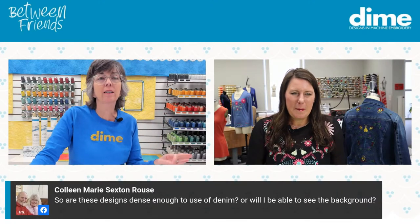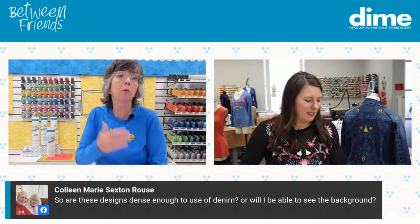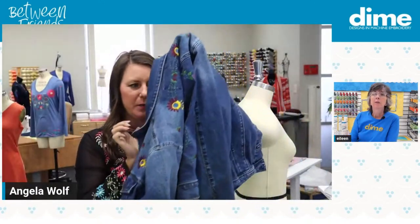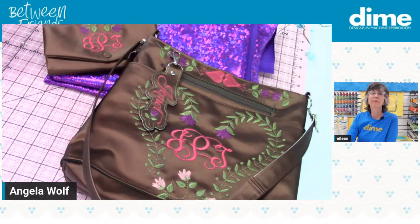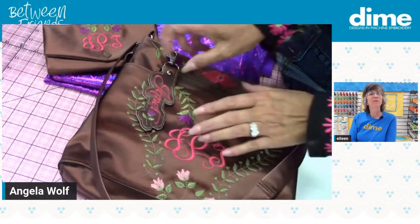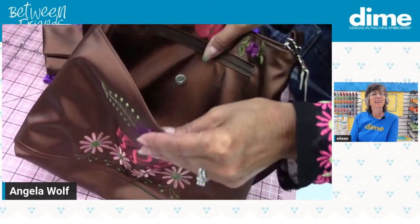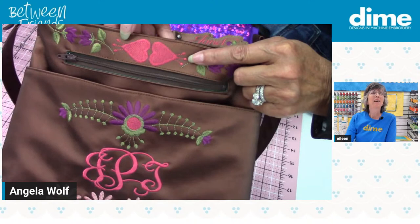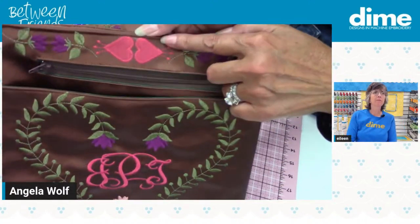Colleen asks: are these designs dense enough to use on denim, or will I be able to see the background? You have a denim jacket right there. Are we seeing the denim through the embroidery designs? I'm going to take you to a different camera. Speaking of dense — Janet Payne made these designs. This is on a bag. The fonts are not included. You can't see through those, can you? No — they look really nice. It's full coverage, just not heavy.